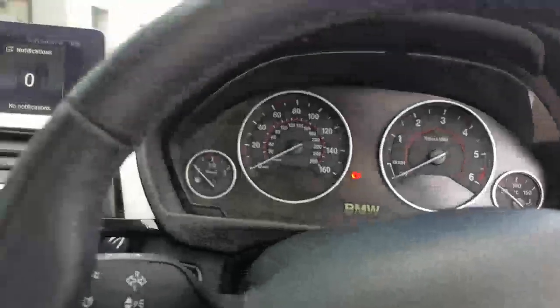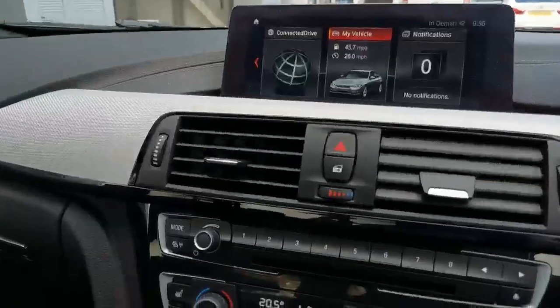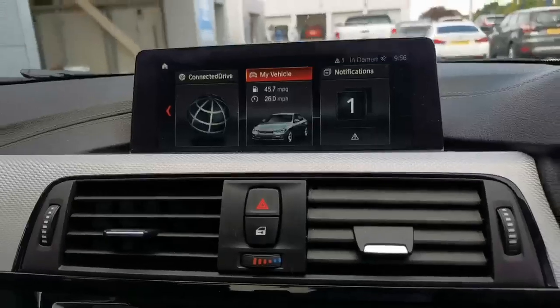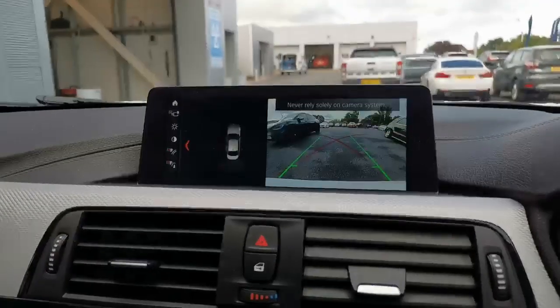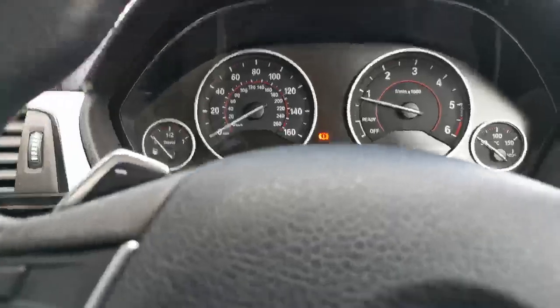The leather's lovely. There's your Harman Kardon. There's your park assist camera. 74,778 is the miles. Lovely specification.